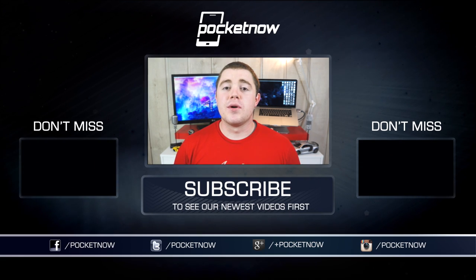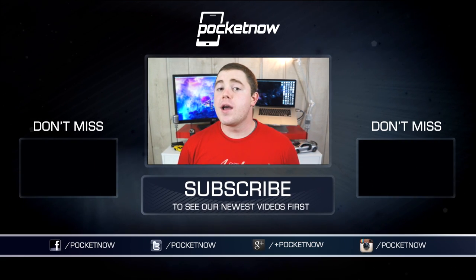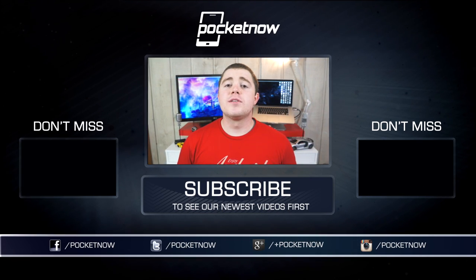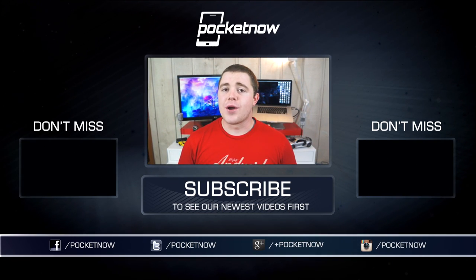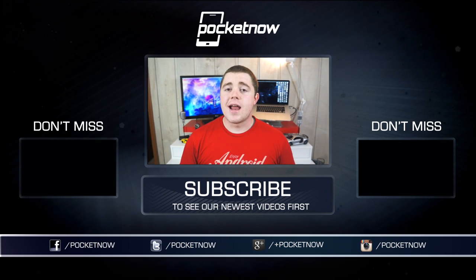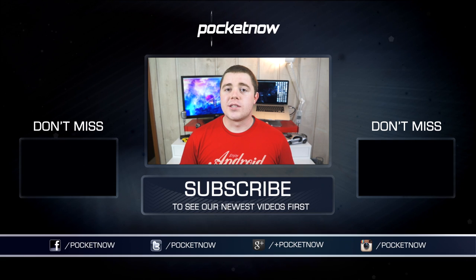Thanks for watching, and if you enjoyed this video, be sure to click the thumbs up below and subscribe to the channel to see more videos like this one in the future. Be sure to follow us in all the usual places — Twitter, Facebook, and Google Plus at Pocketnow. I'm Taylor Martin, you can find me on Twitter at CasperTech, and I will see you next time.